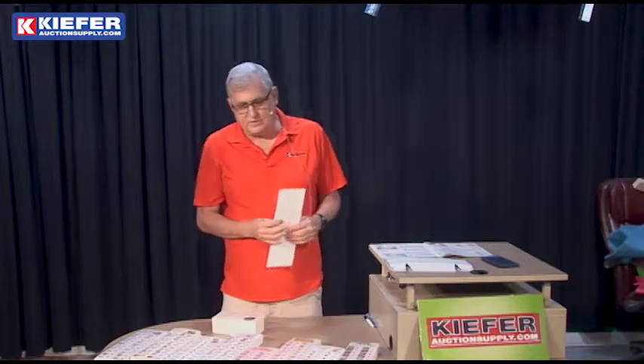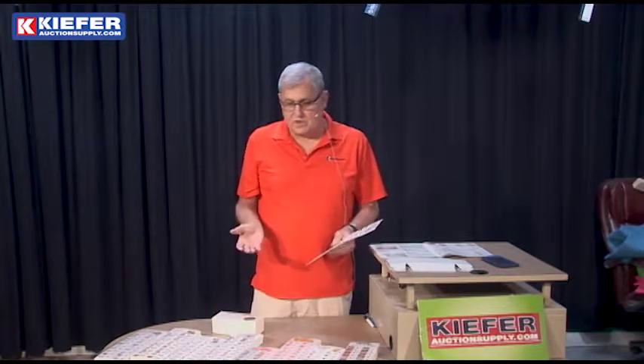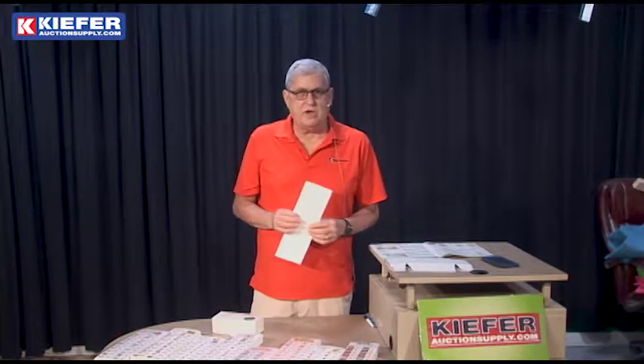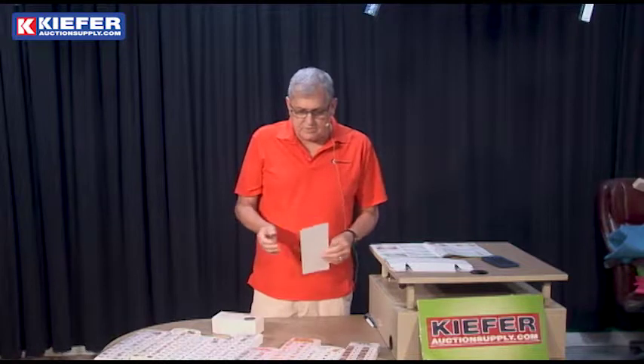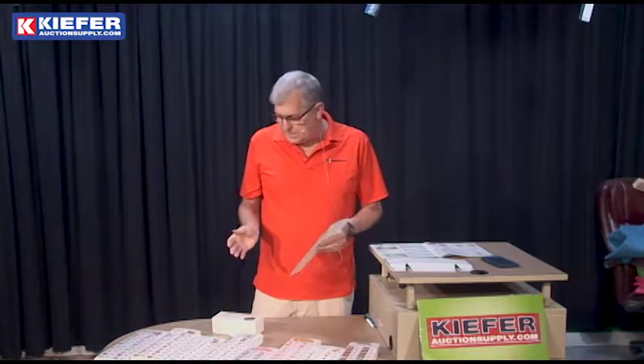Hi, Kurt here with Kiefer Auction Supply. We're the nation's leading auction supply house for professional auctioneers, but we also do supplies for silent auction, charity auction, and events. This is one of those event-type products — our ticket fundraising game.